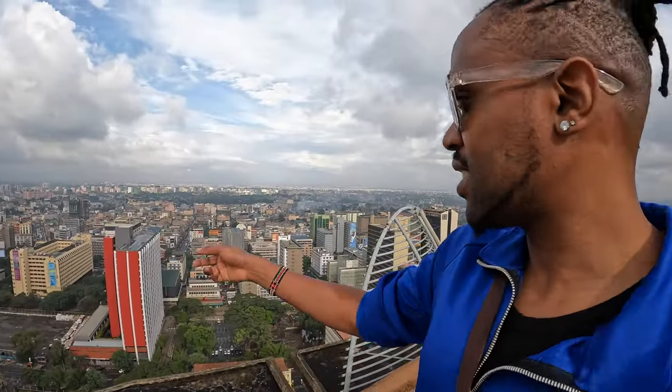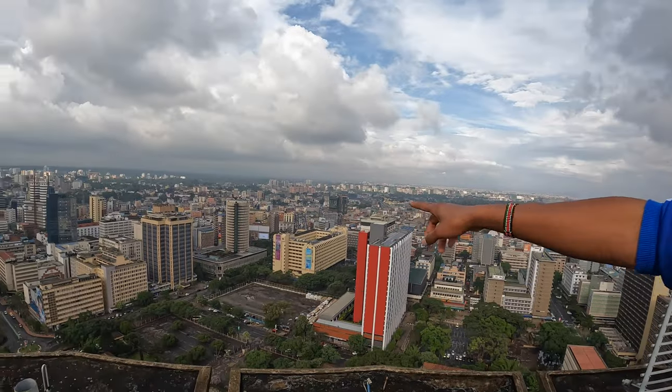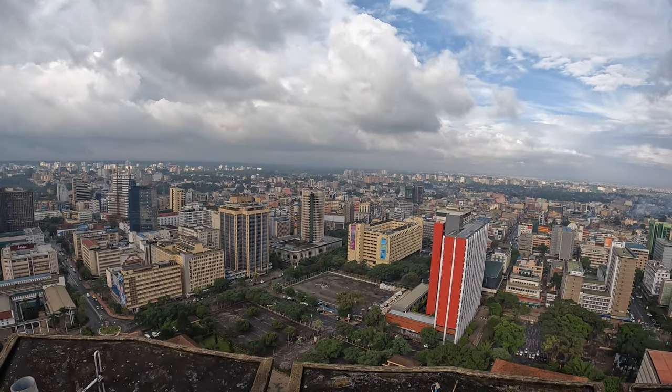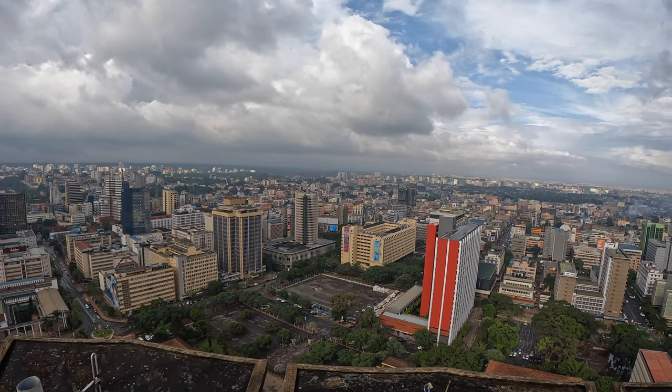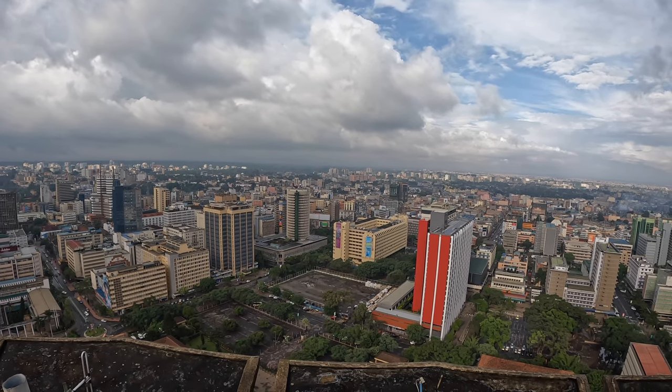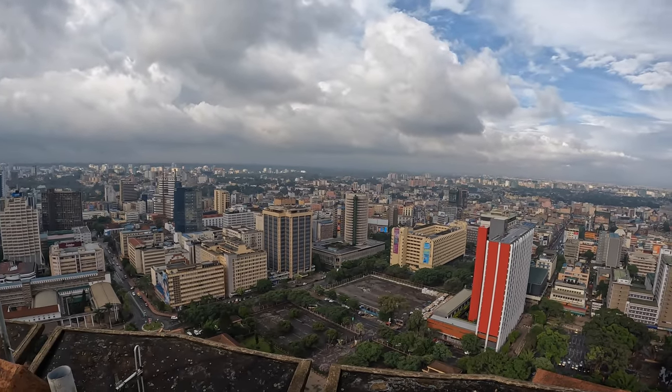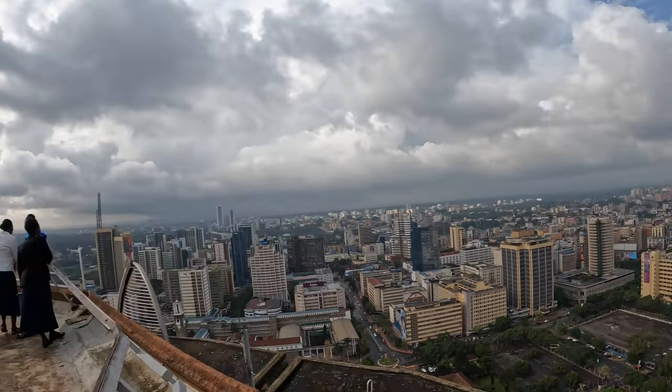Now I want to show you this building here — it's called the Hilton Hotel. Apparently it's being closed down, which is very unfortunate. There are Hiltons everywhere but the one in Kenya is going to close down. So we're going to lose our Hilton, but at least you know where it is from the skies.